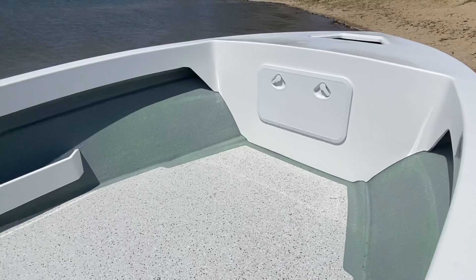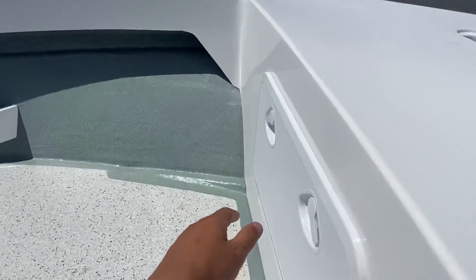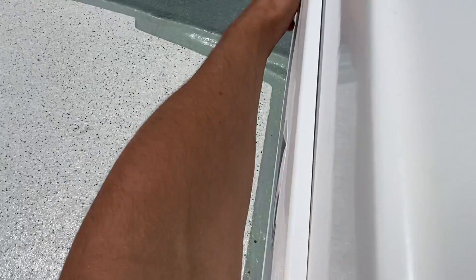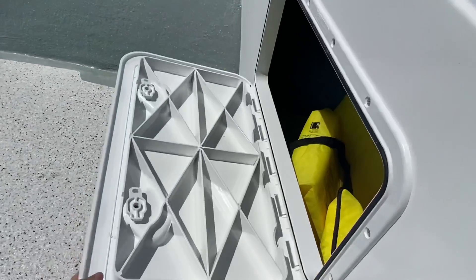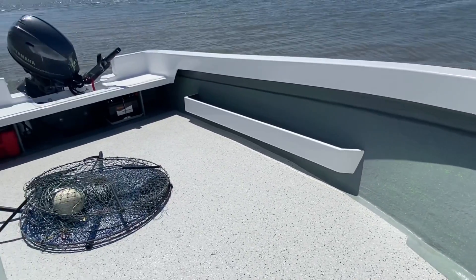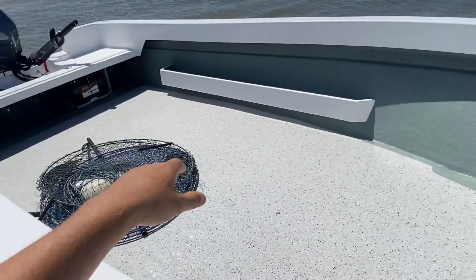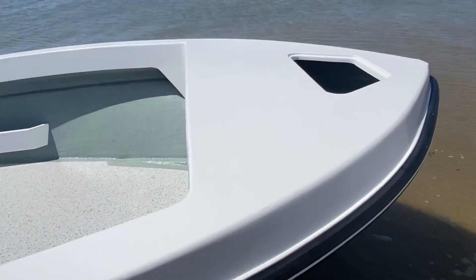It's just a basic, simple boat. Up the front we've got storage — great for storing your life jackets and things. You'll see I've got my safety gear in here. Also got a side pocket, fully fibreglass. We can do twin seats or we can do a seat across the middle if you'd like.